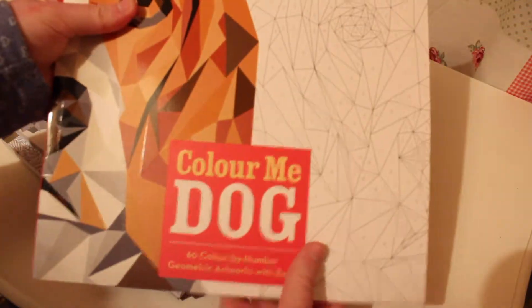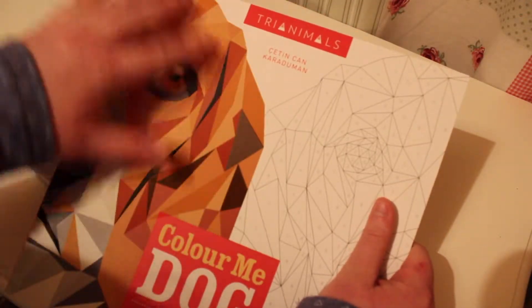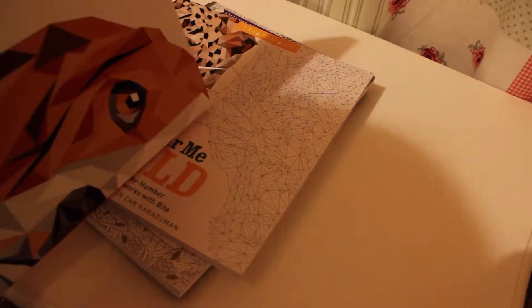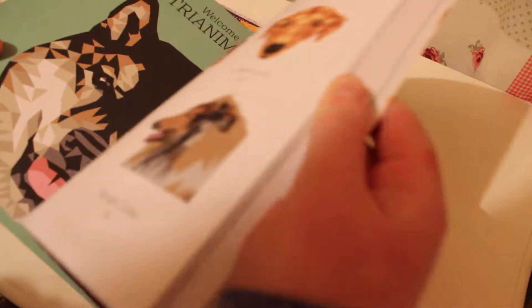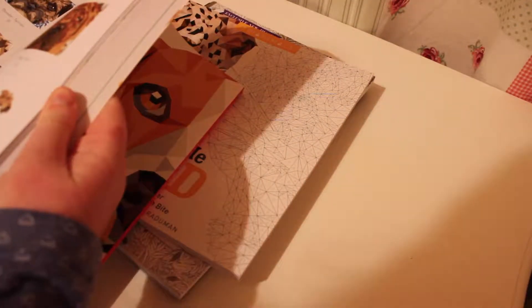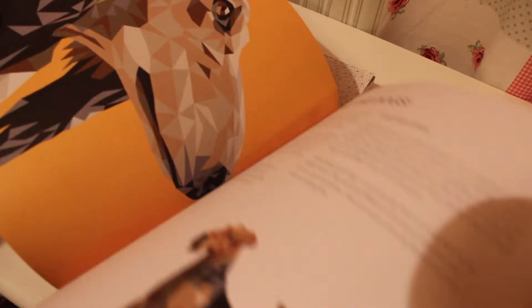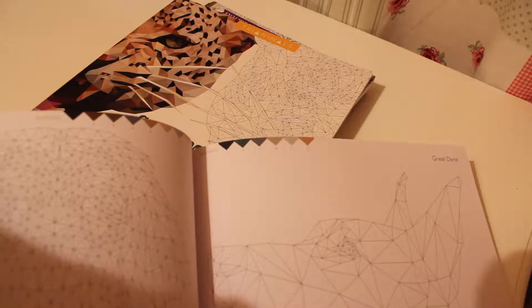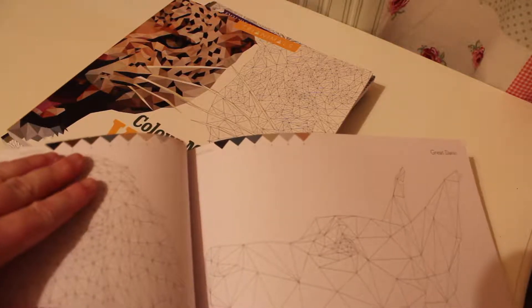This one is called Call Me Dog and as you can see it has this really beautiful polygon style art of a beagle alongside what the colour by numbers section looks like, because it's a colour by numbers colouring book. So as you colour it in you make designs and pieces of work like this, or they can be different colours depending on how you want to colour it in. One thing I really like about this book is that they have two separate colour schemes.